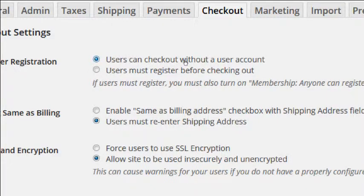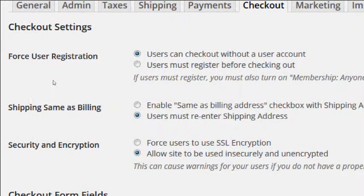Same Shipping as Billing: I recommend enabling this. When buying a product, you're typically asked for billing and shipping addresses separately, but most people use the same address. This adds a button that says 'use the same shipping address as my billing address,' reducing friction — people won't have to fill in the exact same information twice.